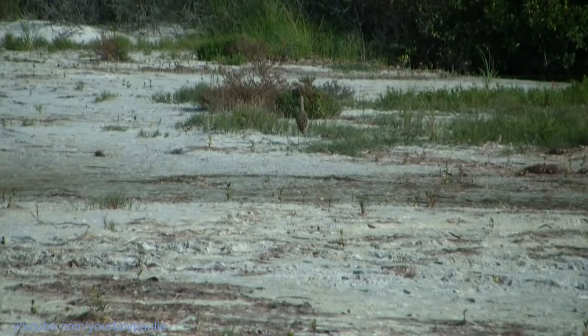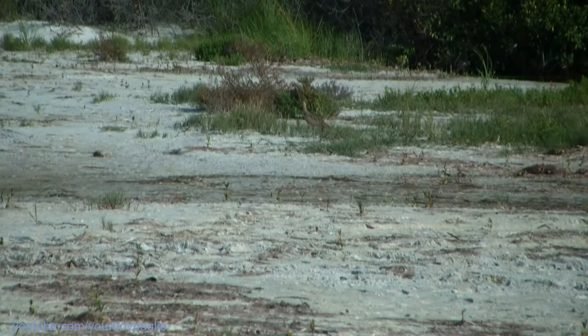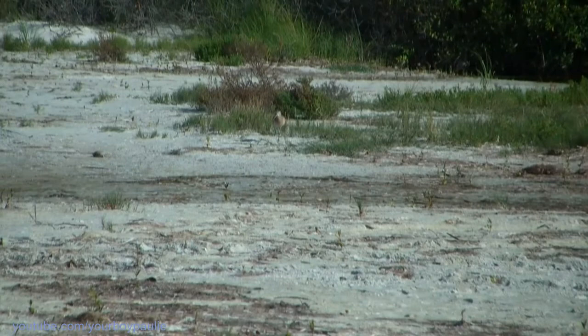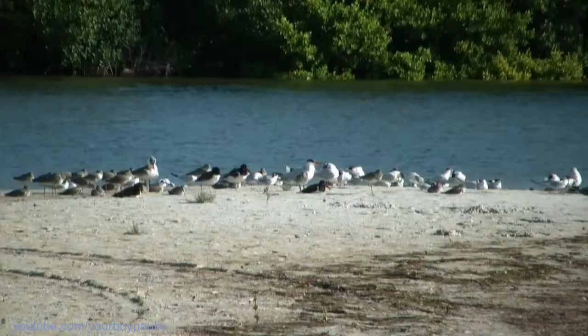Is there another long-billed curlew? Is that a marbled godwit? I think it is — I haven't seen it well. Where do you see it? It's in the mix — it's the leftmost bird but one. I think it's a marbled godwit. Yeah, same coloration, but it should have a curve. Has everyone seen the marbled godwit? Because it's right here, it's walking away from the pack.